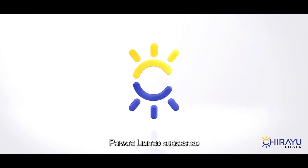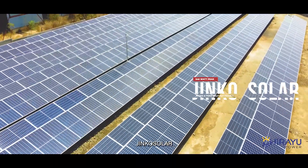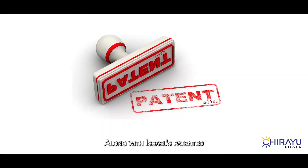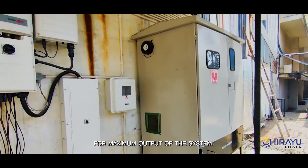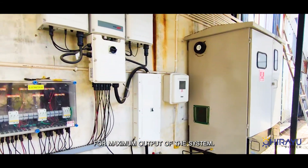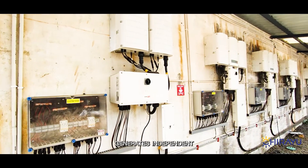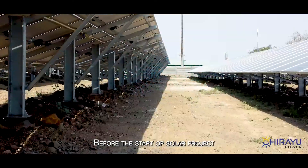Chiryu Power Private Limited suggested the best-in-class 545-watt peak Jinko Solar mono PERC half-cut panels, along with Israel's patented SolarEdge inverter optimization technology for maximum system output. The best part of this inverter technology is that each panel generates electricity independently, and each panel's electricity generation can be separately tracked.